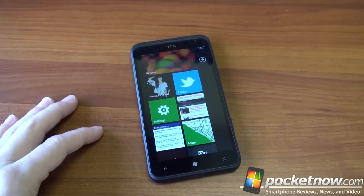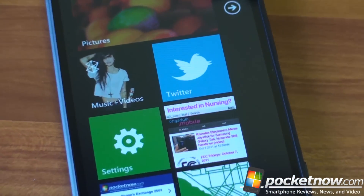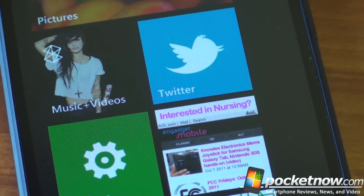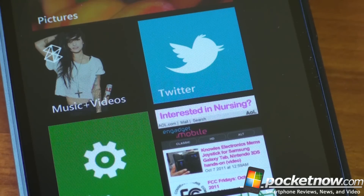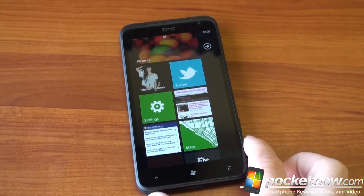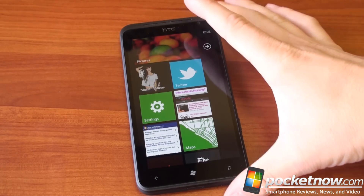So let me show you some pixels if the camera will pick it up. Here we are on the start screen — we're going to zoom in on some of these tiles. If the camera stays in focus, you should be able to see some pixels, especially in the Twitter icon. It's not that big of a deal; it's still a very crisp and clear super LCD display. HTC always makes a good display, but just be aware it's not as sharp as some of the QHD screens out there, and we're about to see a wave of 720p screens on Android handsets.